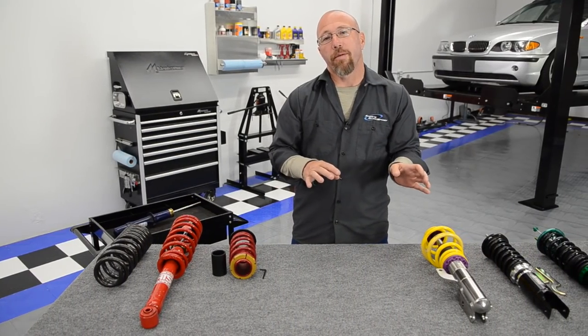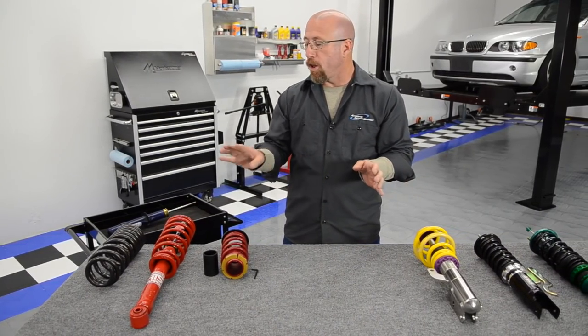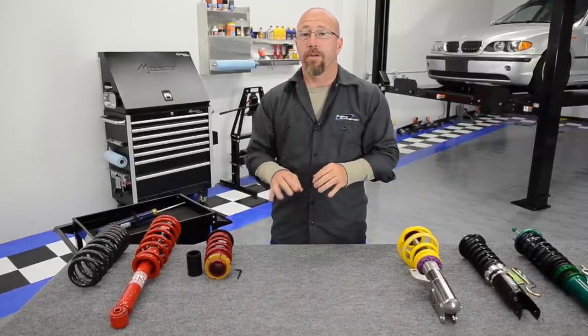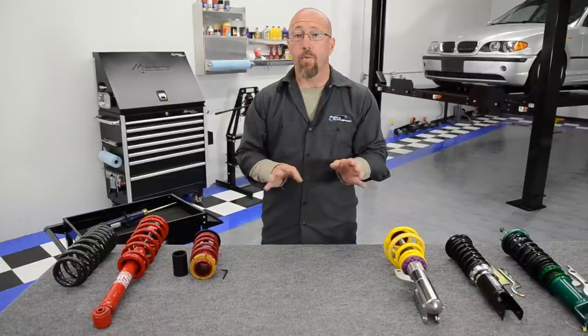We get the question all the time: what's the difference between a lowering spring and a coilover kit? The simple answer is a lowering spring just basically lowers your car — there's no ride height adjustment at all — whereas the coilover system actually has many adjustments, including ride height.